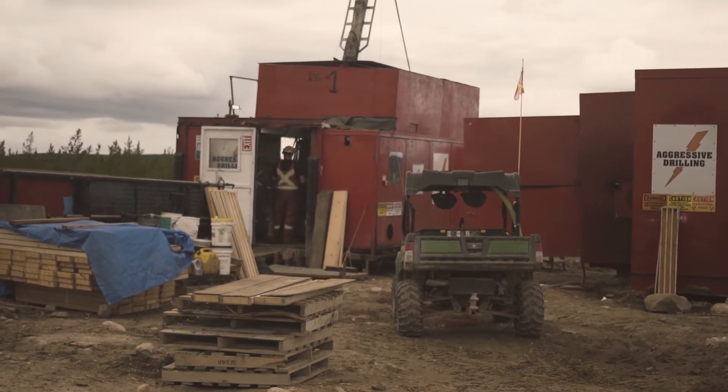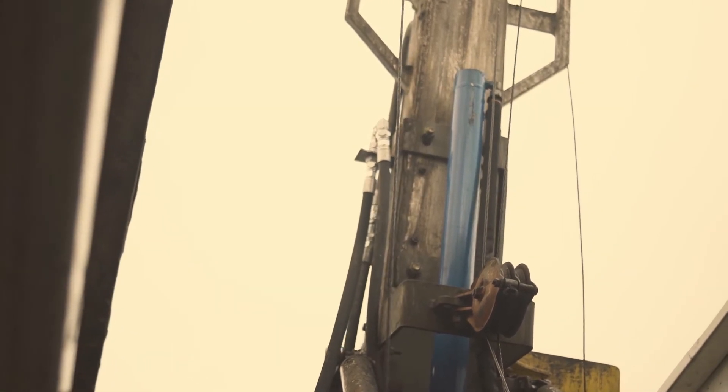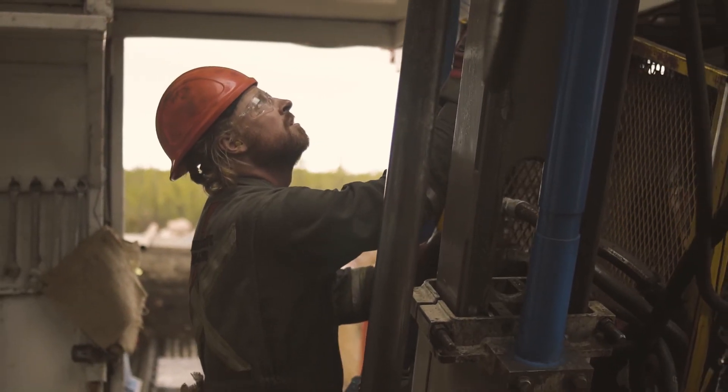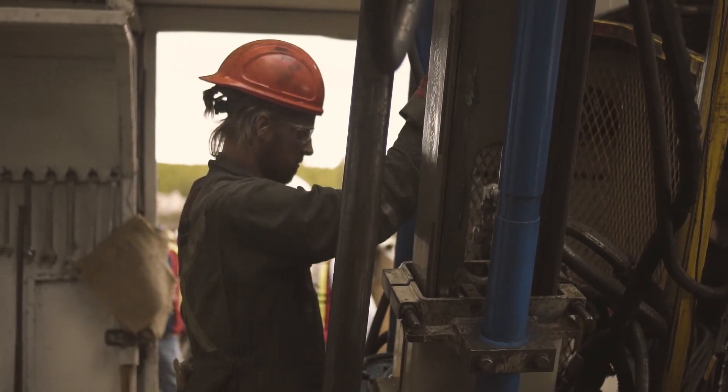The guys knuckled down, started drilling that deposit out, and the results just kept getting better all the time. We drilled a vertical hole targeting that intercept from hole 15, and this was hole 30. This hole goes down in the record books as one of the best in the Athabasca Basin in terms of grade over core length interval.